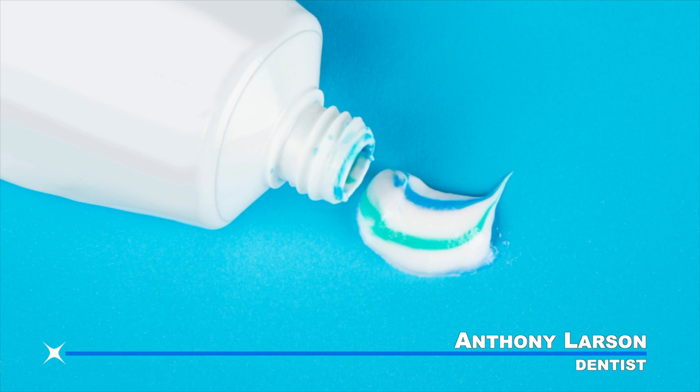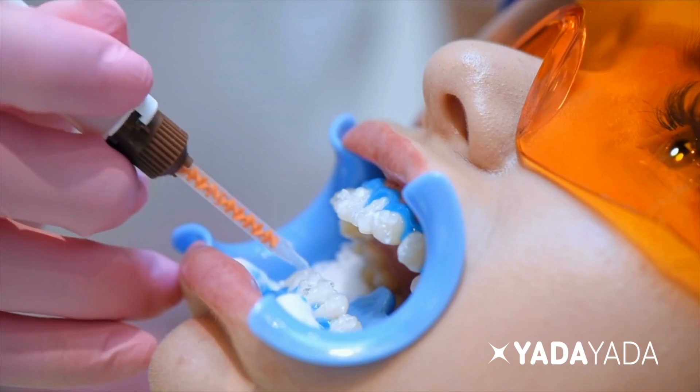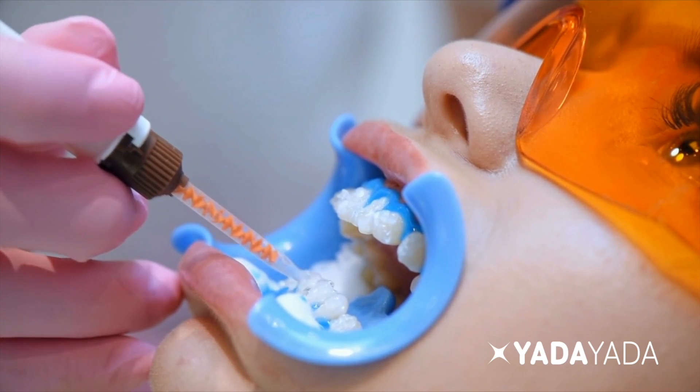So if you have intrinsic staining, a whitening toothpaste that's abrasive probably won't help. The dentist cannot scrape off the staining. Intrinsic staining can be lightened in many cases with some type of bleach material — we have a video on tooth bleaching that talks about this. But if you have only intrinsic staining, you will need to use some chemical to seep into the inside of the tooth and lighten it.